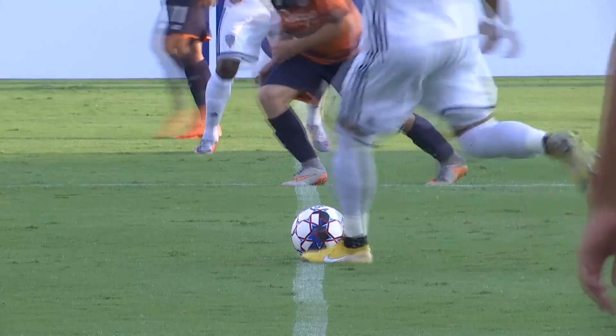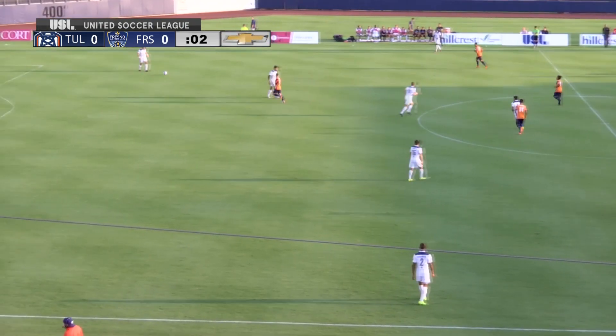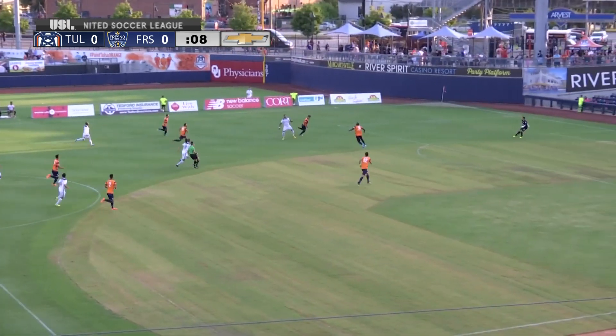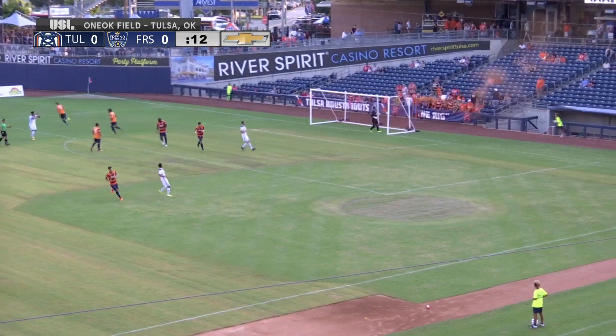As we get set for kickoff here in the month of July heading into August, we are officially underway with Fresno and Tulsa. A direct play here from Fresno to start off this match, and maybe an opportunity here in the opening moments.